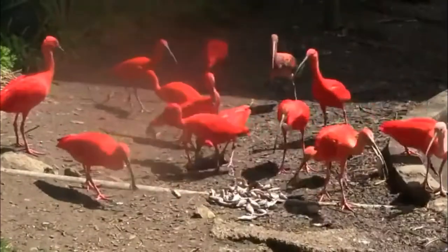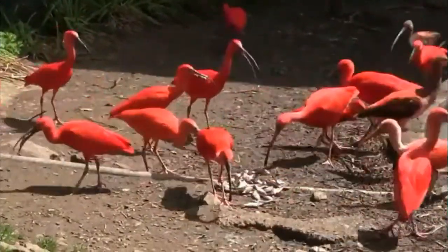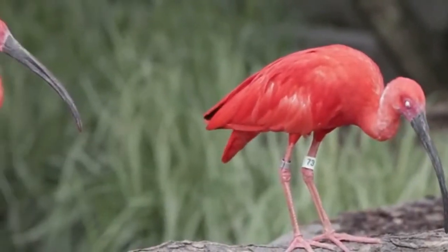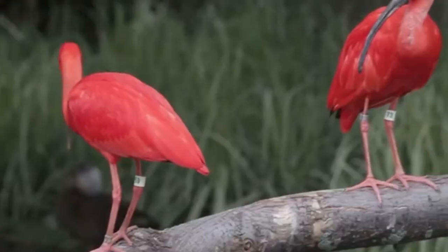Scarlet ibises are carnivores and mainly feed on insects, especially scarabs and ground beetles. They also consume shrimp, small crabs, molluscs, and other crustaceans. When they need to communicate with each other, the birds will make a honking noise.